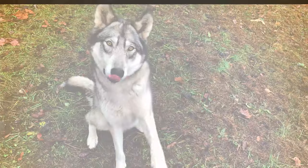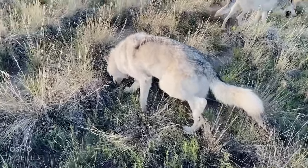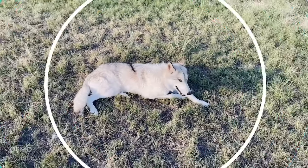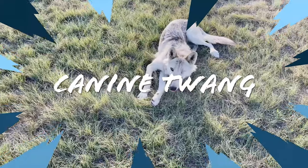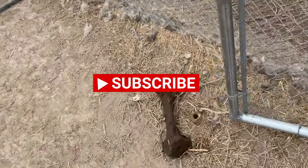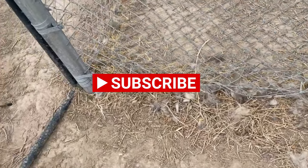Say hi, Luna. Here's some of it that's just kind of collected around the fence line, the base of the fence here.